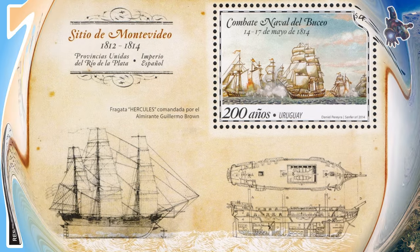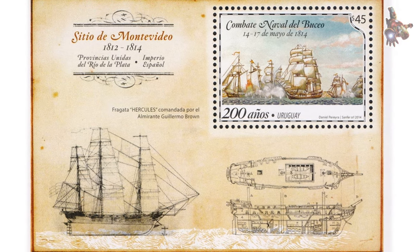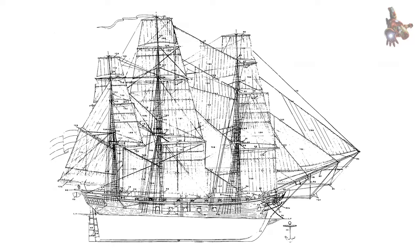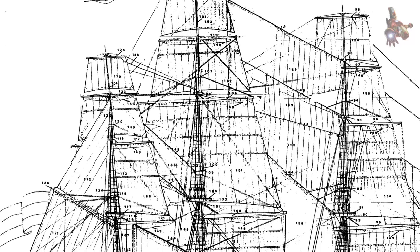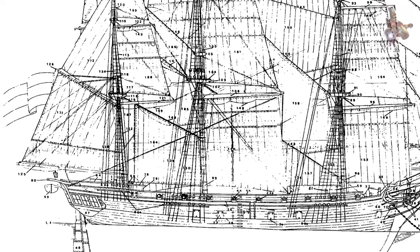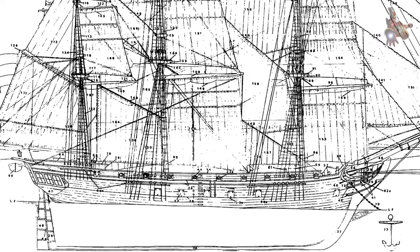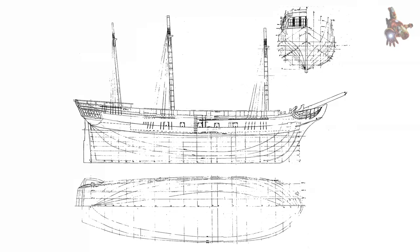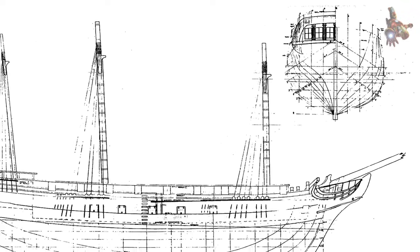By 1814 to 1815, the Hercules was sheathed with copper in La Ensenada. The frigate participated in numerous naval operations, including coastal blockades and attacks on Spanish merchant vessels. Among these, the Battle of Martín García in March 1814 stands out as one of the most significant engagements, marking a turning point in the Argentine fight for independence and showcasing the tactical brilliance of William Brown.